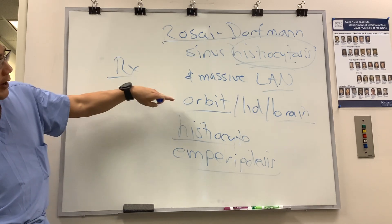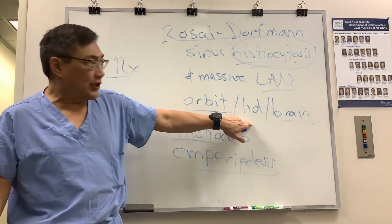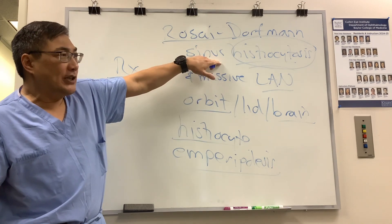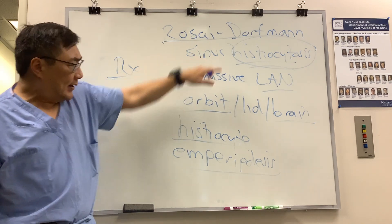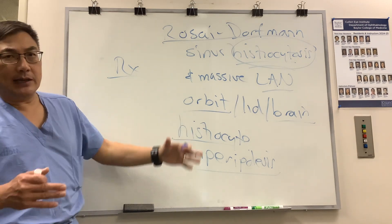Clinically, it shows up as proptosis, orbital inflammation, vision loss, ophthalmoplegia, lid infiltration, and massive lymphadenopathy on imaging studies. Biopsy shows histiocytosis and emperipolesis — the digestion of the lymphocyte by the histiocyte.